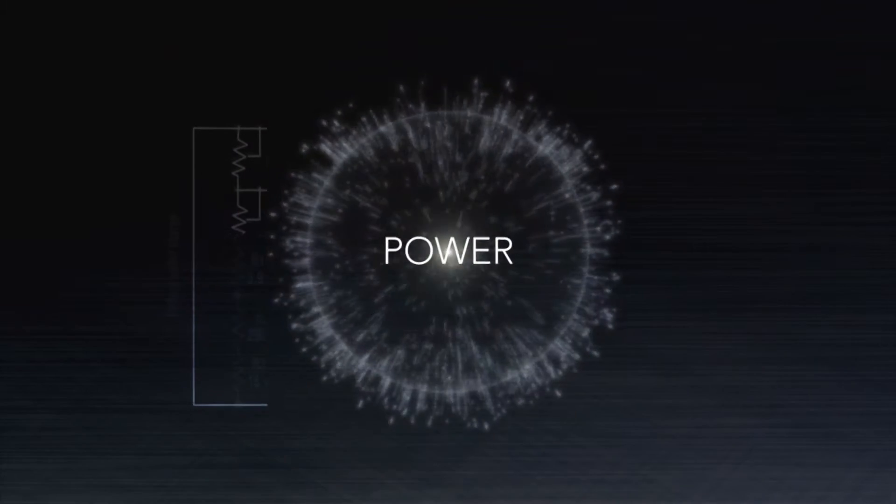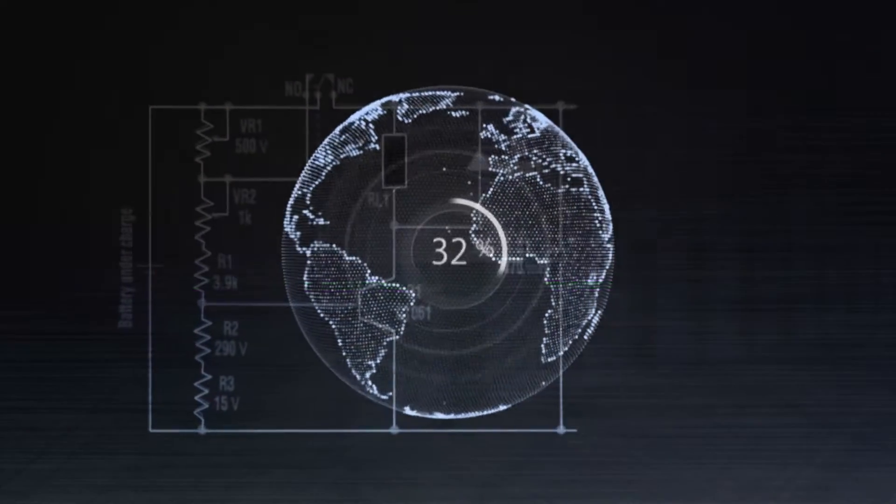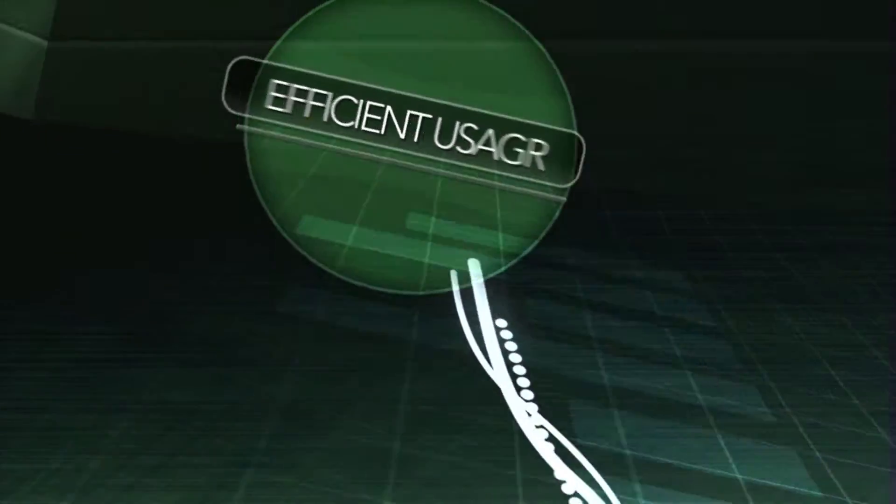Energy. Power. It's the universal input cost of our world. The goal we all strive to achieve is maximum production with efficient power usage and costs.